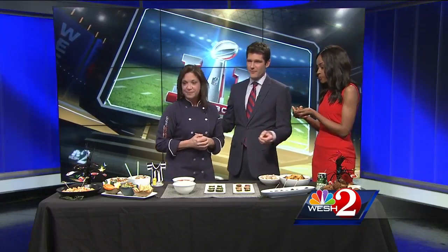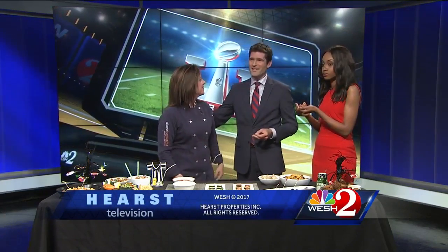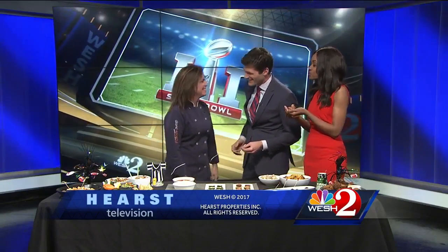You can find all these recipes at atkins.com. Diane, thank you so much for coming in — enjoy your Super Bowl Sunday. That does it for us here on CW 18. Always great to see you, thanks so much.